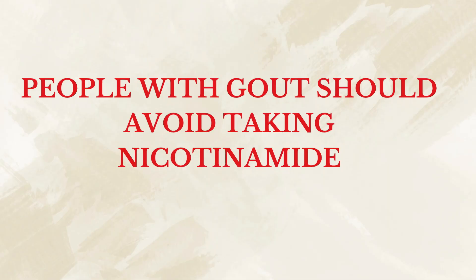So who should avoid taking nicotinamide? For most people, nicotinamide is very safe. The most common side effect is mild stomach upset, and even that's rare. However, people with gout should avoid it, because nicotinamide competes with uric acid for excretion through the kidneys, which can trigger gout flares. Otherwise, it's an affordable, evidence-based option that works well alongside your regular sun protection habits.